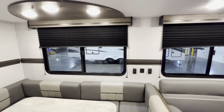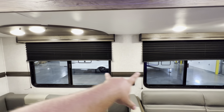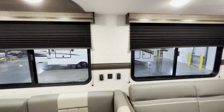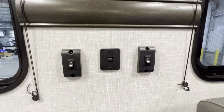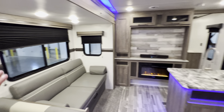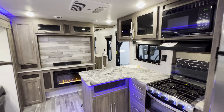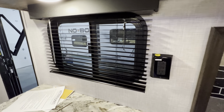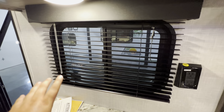Both of these windows open up so you can get a really nice cross breeze in this camper. You also have some more USB ports. There are pretty good windows and great storage in this unit, plus plenty of outlets all over the place, with a couple more right here and another window that you can open up.